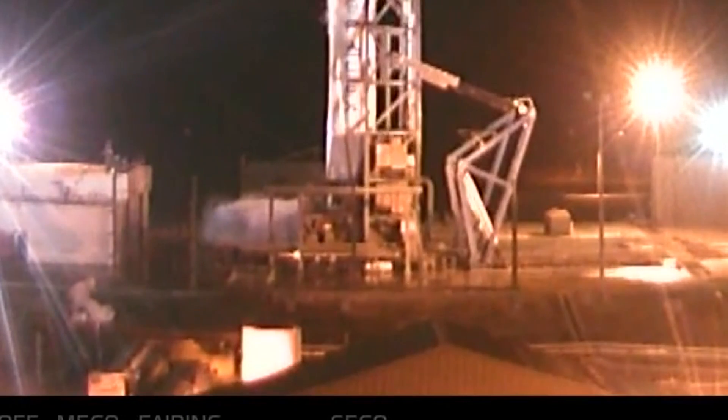AVI, instruct the VC to cycle power on transmitters to keep the temperatures within launch limits. Copy, will do. The vehicle is safe. Please stand by while data is reviewed and the path forward is determined.